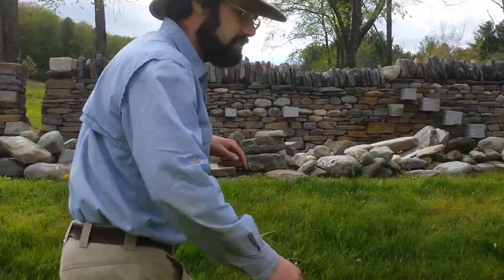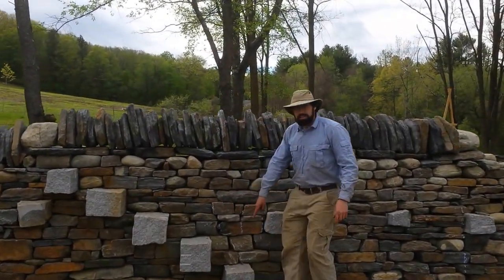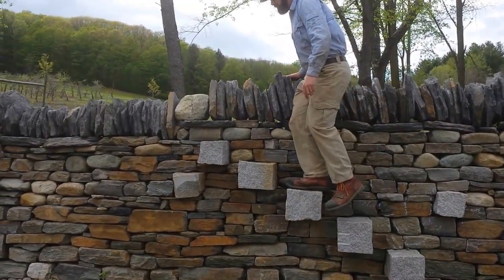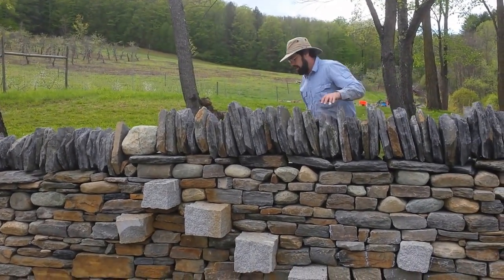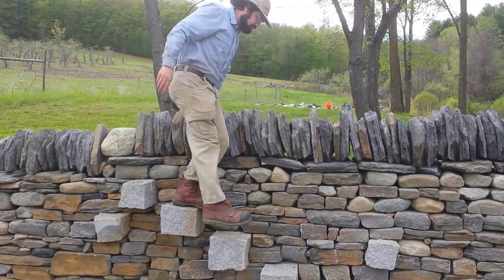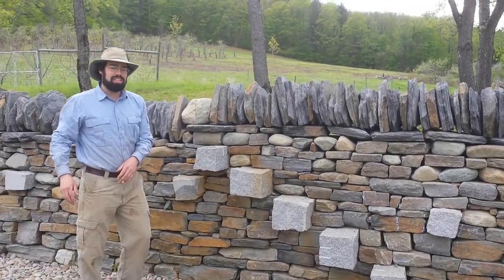Just a little farther down, we get into a step stile. This is another way of getting across a wall without allowing animals over. We've got these big through stones that go all the way through the wall — really anchored in. You can step up and walk over the wall, and the same stones protrude on the back side so you can step right down. It's a very traditional feature to allow human access over the wall but not for animals. Normally the coping stones — these top vertical stones — wouldn't be right there, so it would be a little easier to cross.